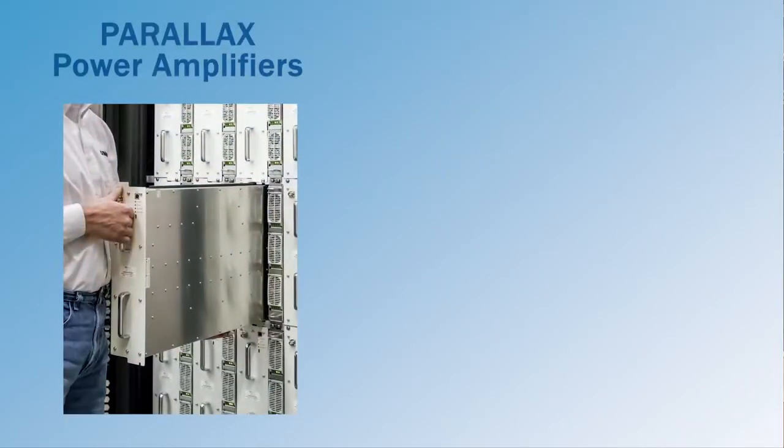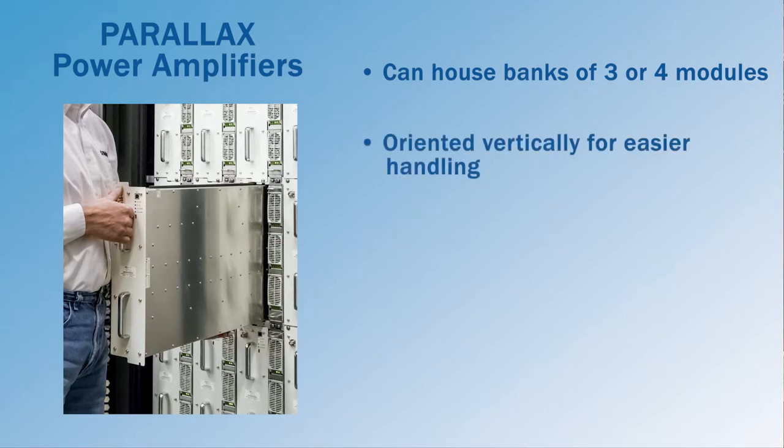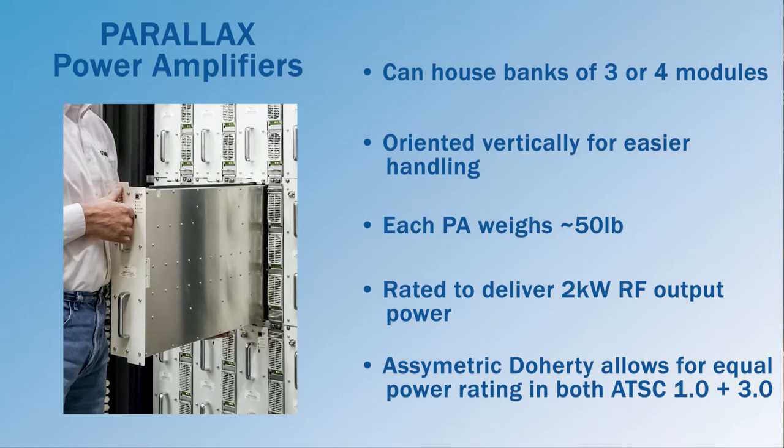RF final power amplifier modules are the heart of the Parallax all-in-one transmitter. The system can house banks of three or four PA modules oriented vertically for easier handling, and can ultimately maintain up to eight final PAs. Each PA module weighs approximately 50 pounds and is rated to deliver up to 2 kilowatts RF output power. The PAs utilize asymmetric Doherty technology, which allows for equal power ratings in both ATSC 1.0 and 3.0.